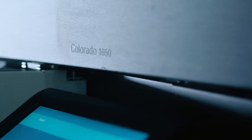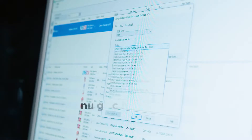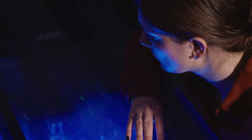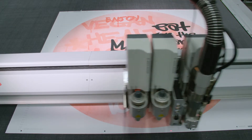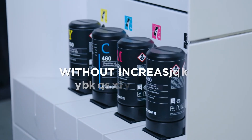In developing the Colorado series, we paid special attention to helping you achieve the lowest operating costs through productivity gains and waste reduction. The patented UV gel technology enables you to deliver more finished jobs from a single printer without increasing staffing costs.